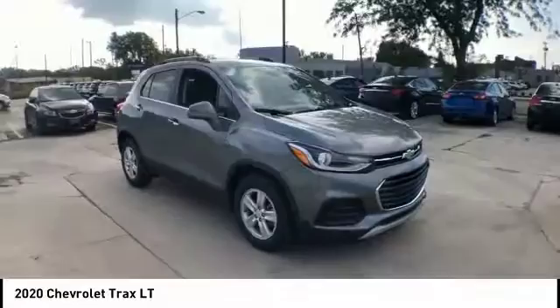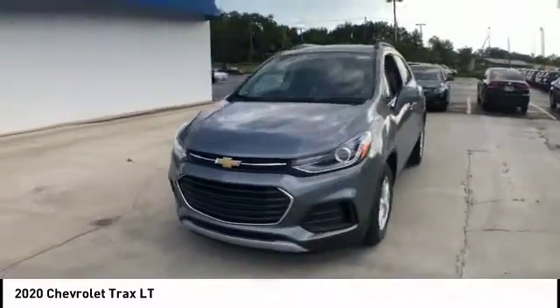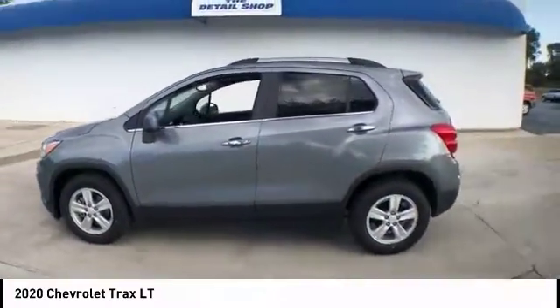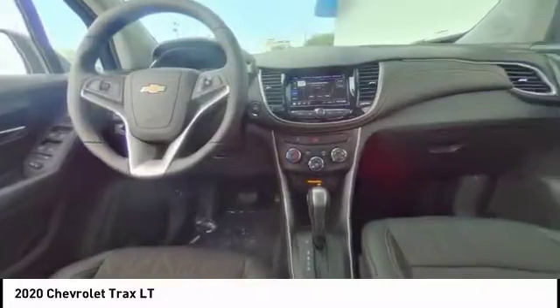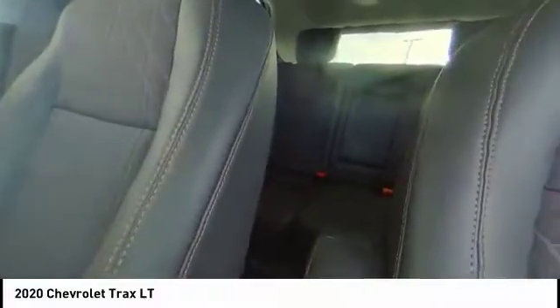Here are some of this vehicle's great options: electronic stability control, brake assist, traction control, remote keyless entry, front license plate bracket, front wheel independent suspension, speed control, body color door handles, rear window defroster, rear window wiper.